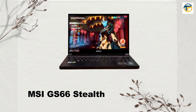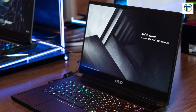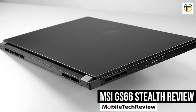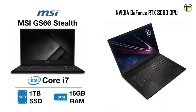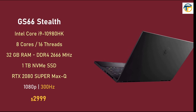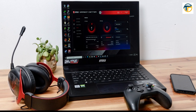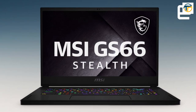MSI GS66 Stealth. The MSI GS66 Stealth is a powerful gaming laptop designed for gamers who want a portable machine that doesn't compromise on performance. It features a 15.6-inch display with a resolution of 1920x1080 and a refresh rate of 240Hz, making it perfect for fast-paced games. It is powered by an Intel Core i7 processor and an NVIDIA GeForce RTX 3080 GPU, with 32GB of RAM and a 1TB SSD. The battery life lasts up to 8 hours on a single charge.